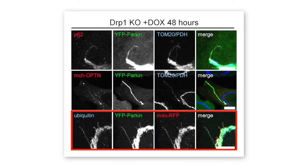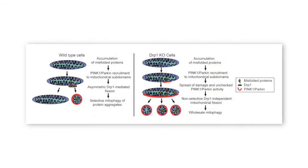Similarly, ubiquitin and the autophagy receptors P62 and optineurin spread along the length of mitochondria in the absence of DRP1, instead of being restricted to focal spots associated with protein aggregates as they are in wild type cells. DRP1-mediated fission therefore appears to limit the spread of Parkin and restrict mitophagy to damaged regions of mitochondria, thereby sparing healthy regions of the organelle.